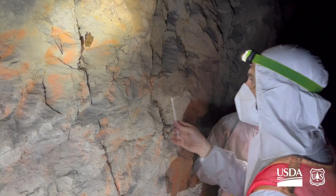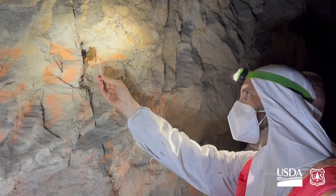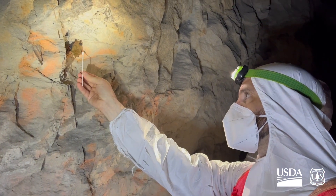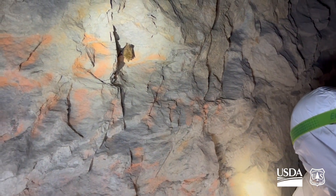We are currently working with cooperators from Virginia Tech who are looking at fungal dynamics across the range of the tricolored bat. They are looking at how the percentage of bats with the fungus relates to colony recovery.